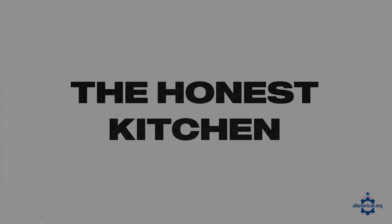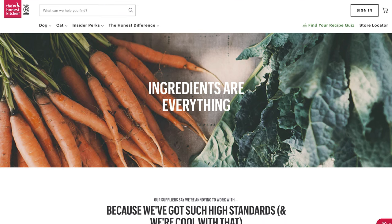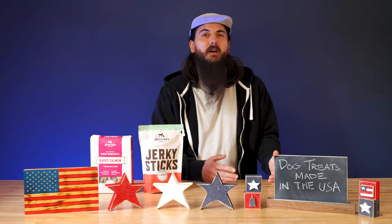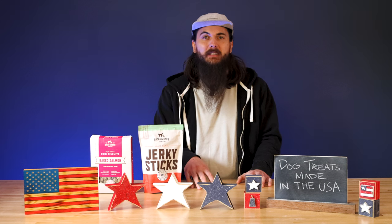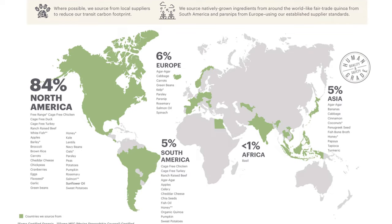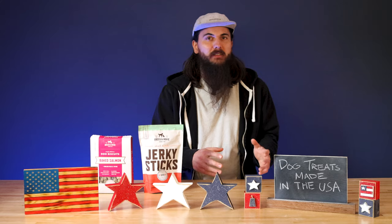Next up is The Honest Kitchen. The Honest Kitchen is based in San Diego, California and they are a human-grade dog food supplier. Their dog treats are definitely more on the premium side, but they're using great ingredients and are another brand with a really transparent supply chain map on their website. You can see where every last ingredient is sourced from, and the large majority are sourced from the U.S. and North America.